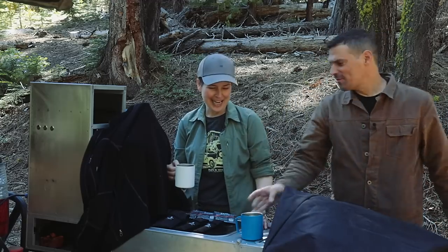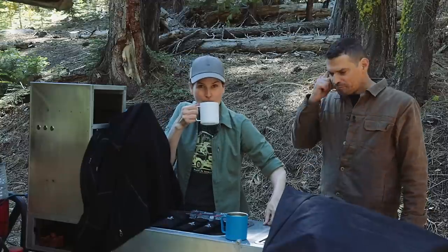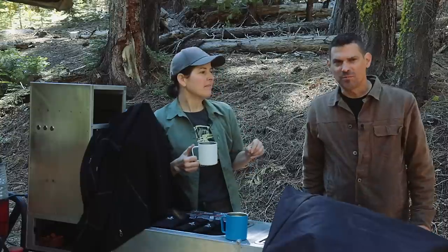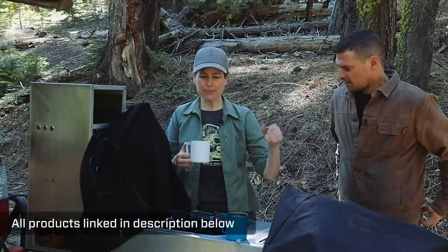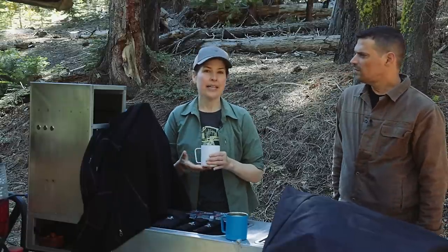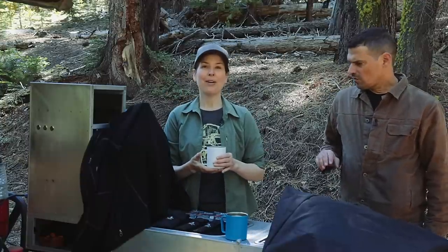Hey everybody, welcome to our kitchen! We're up here in the Sierras — some of you would correct me and say it's actually just 'Sierra' — I'll let you do your own internet search. It's a gear overview, gear review. We are sent things from time to time from different companies and we have a lot of fun trying them out. While we don't get paid for it, we are here to talk about it and hold up our end of the bargain.